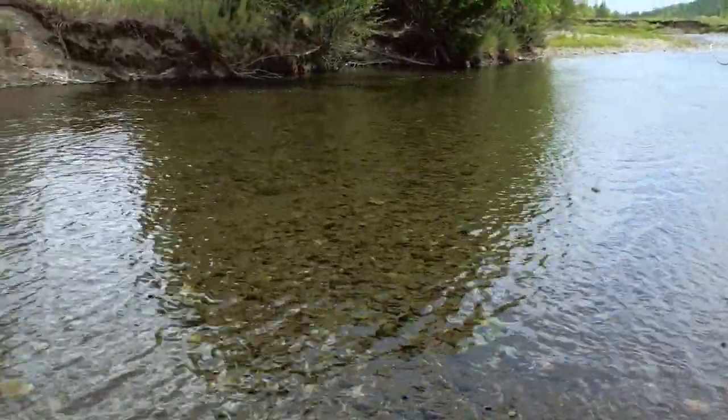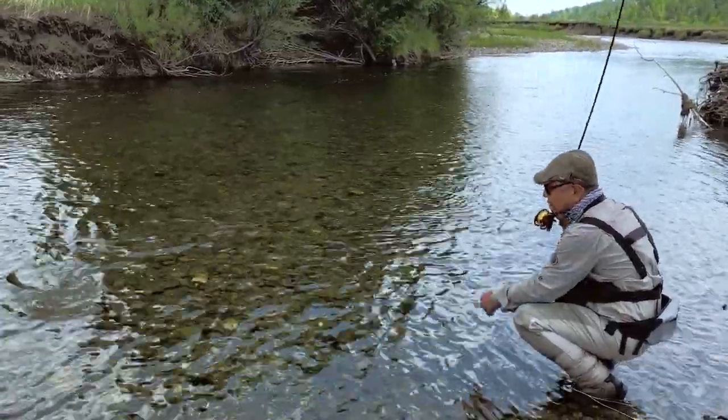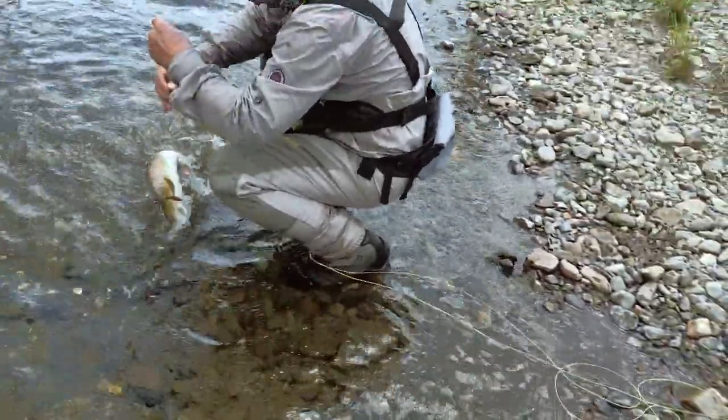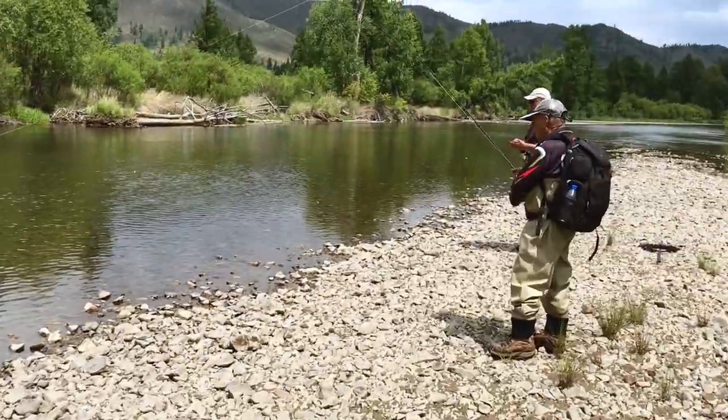Oh, nice fish! Swahi with a nice Amur trout. Mr. Lim with a fish.